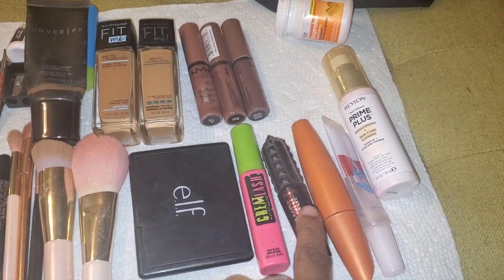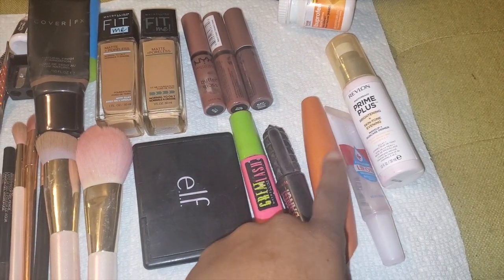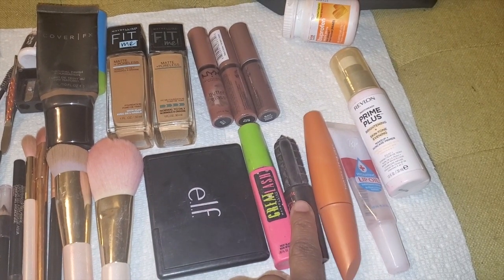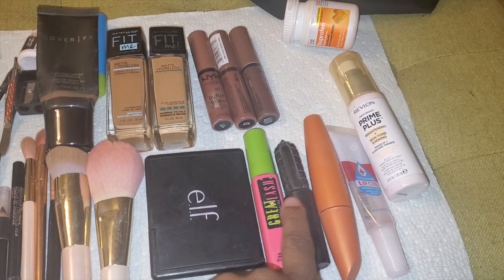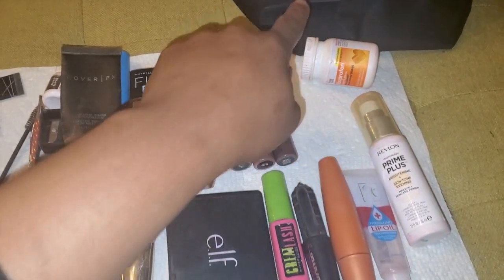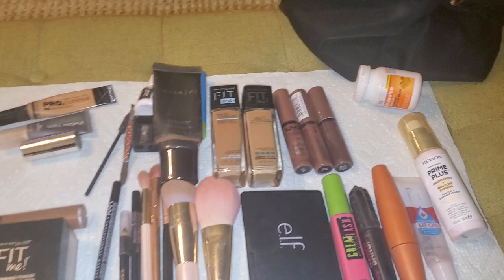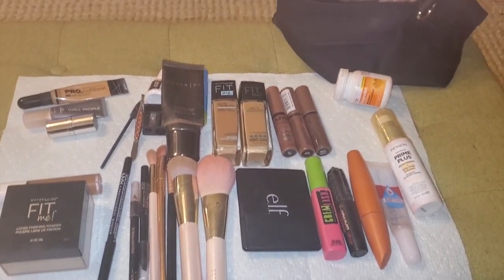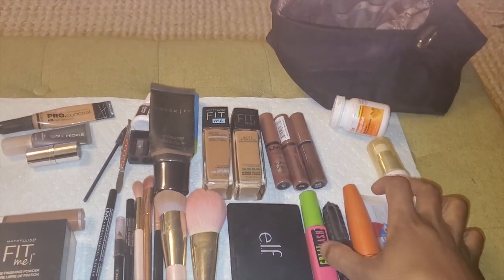I have a few mascaras — they all do different things, so I just keep a few on hand. I also have primer, lip oil, and ibuprofen, which is a must.